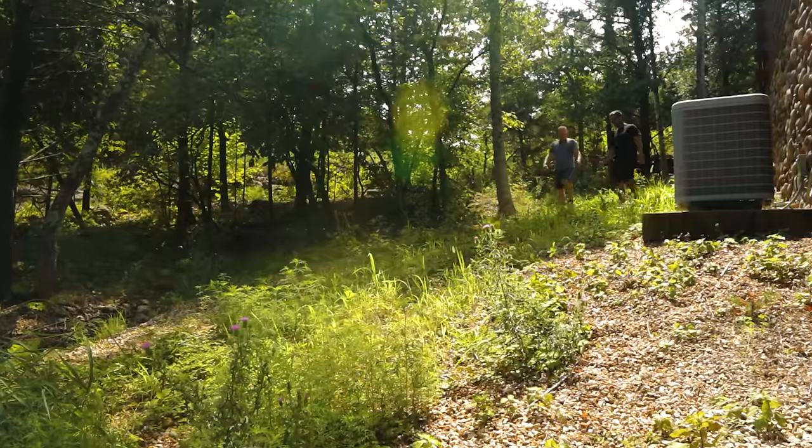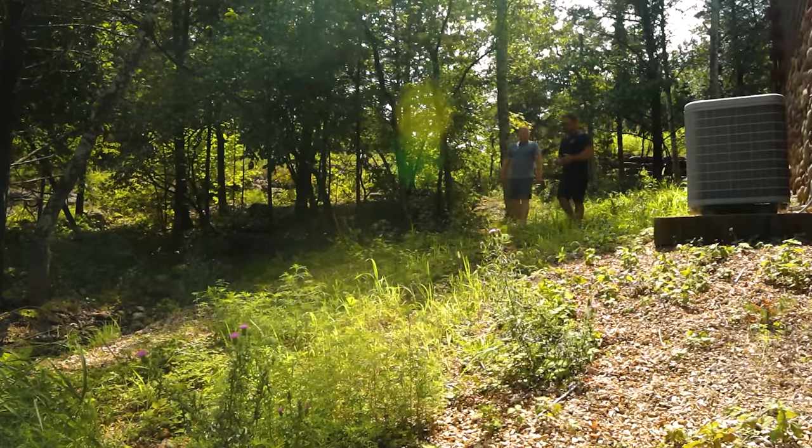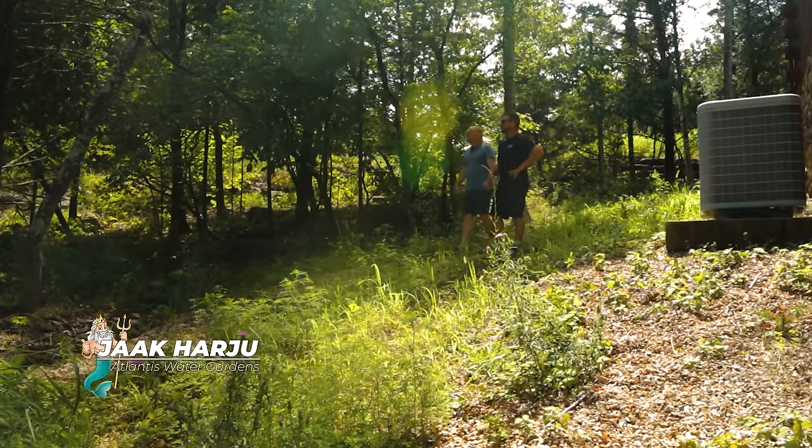So Brian, this is why it's so important for us to get out on site when we're having these conversations about these projects. That drawing that you share with me doesn't look anything like this.